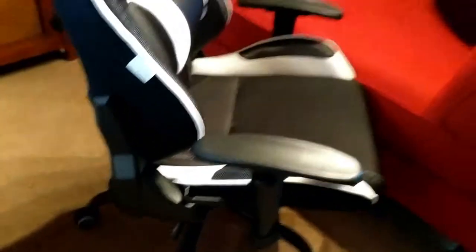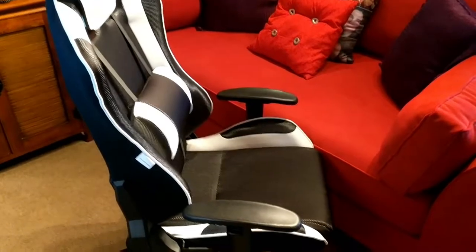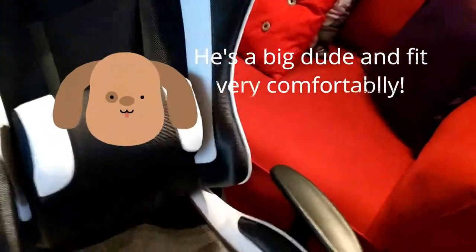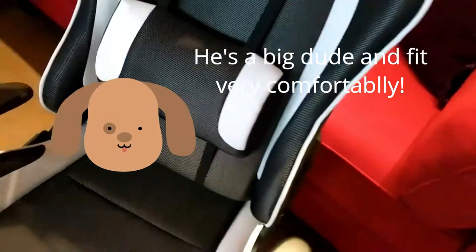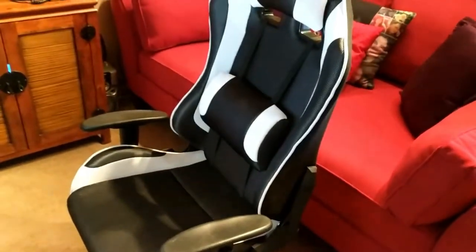My husband is about six-foot-one and he sat in this chair very comfortably. He tried several different heights and his feet were always on the ground. He's a big guy and he was very comfortable in it.